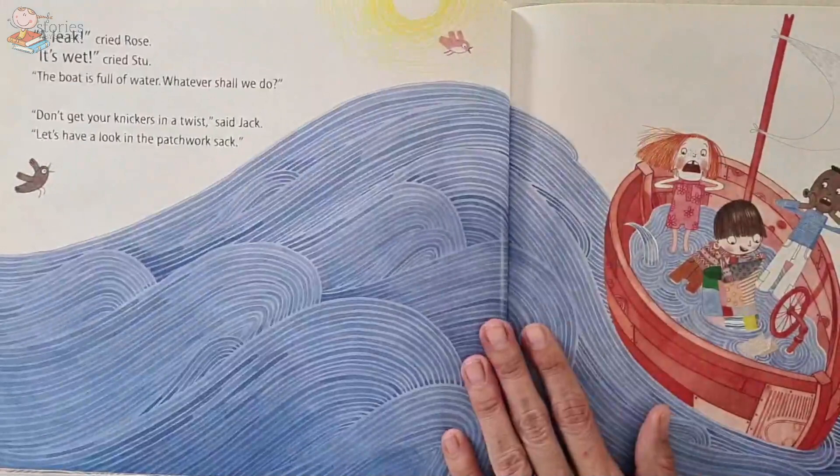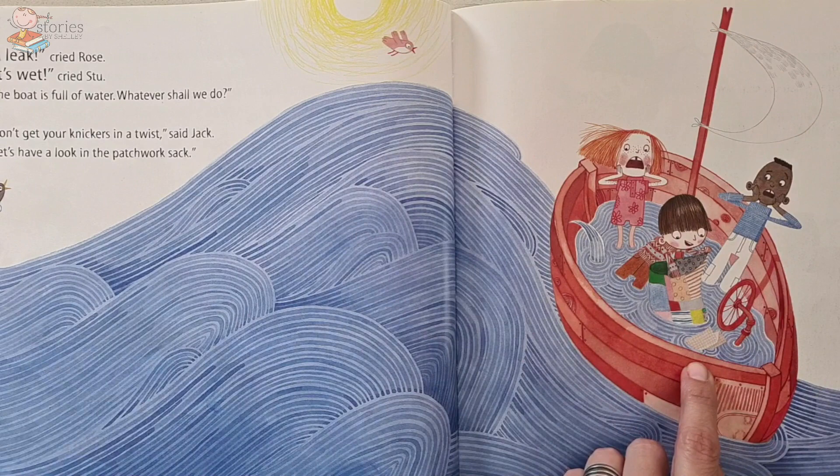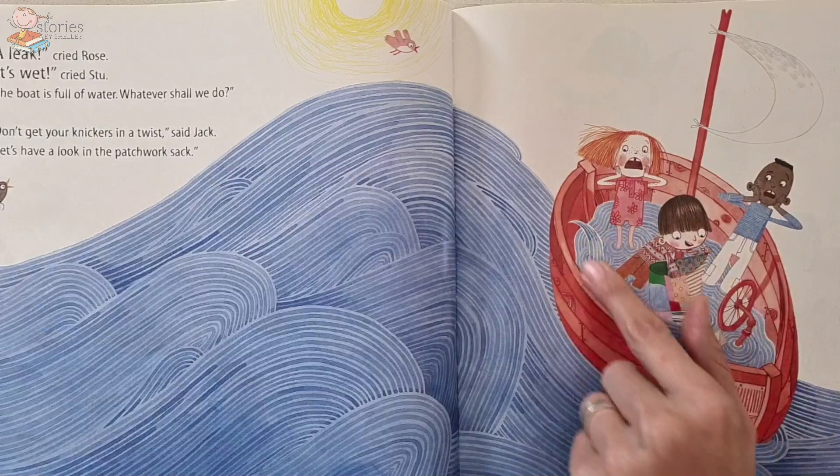A leak! Oh no, now look what's happened — their boat is taking on water. 'It's wet!' cried Stu. 'The boat is full of water — whatever shall we do?' 'Don't get your knickers in a twist,' said Jack. 'Let's have a look in the patchwork sack.' Do you know what they could use in the bag that might help them with a leaking boat?